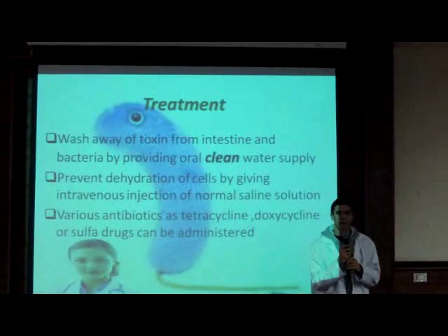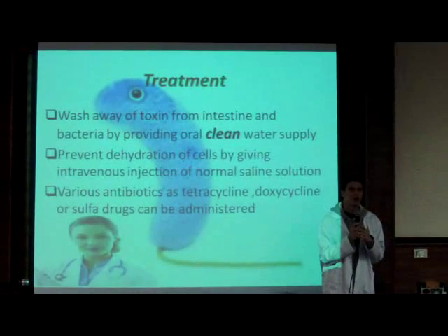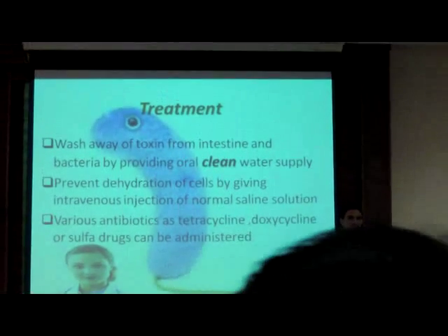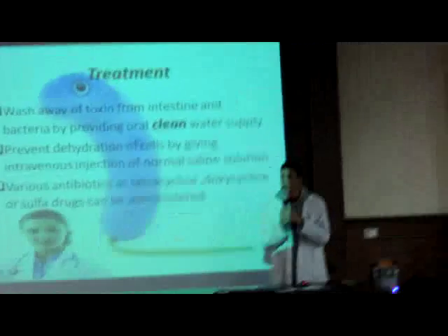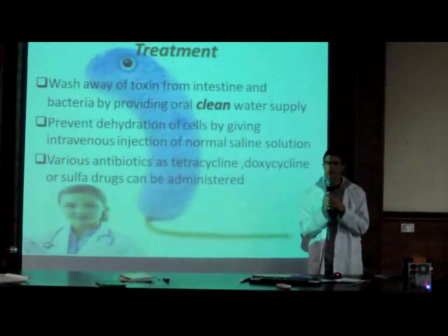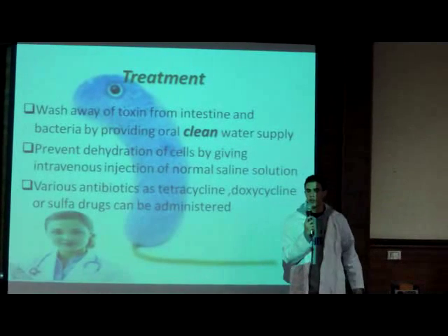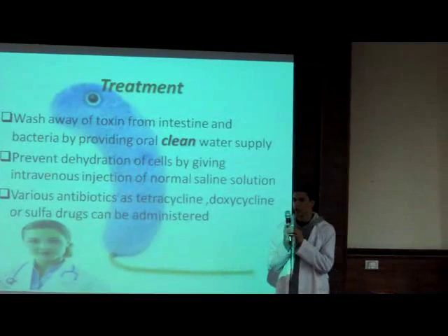I'll be talking about some of the methods of treatment for the disease. First, we can wash away the toxin and the bacteria from the small intestine by ingesting clean water. Also, intravenous saline solutions can be used to treat dehydration, which is the most important thing to treat. Antibiotics can be used such as tetracycline, which inhibits protein synthesis of the bacteria, and sulfa drugs, which do not kill the bacteria but suppress its growth and prevent it from multiplying. And also doxycycline. Thank you.